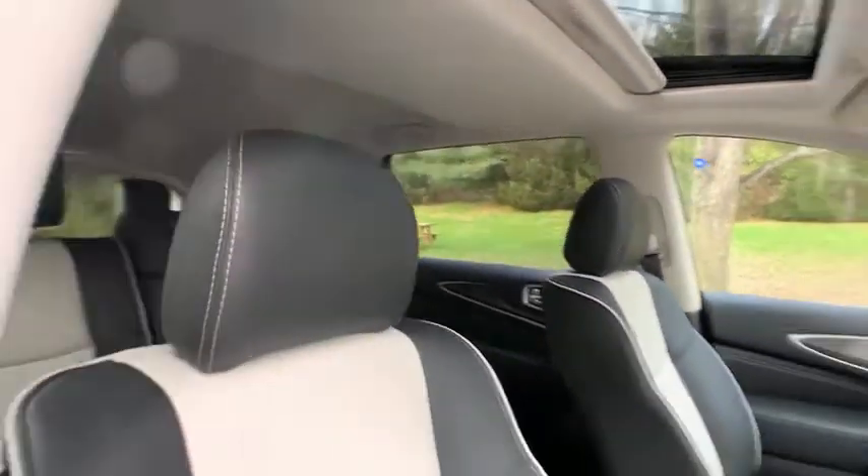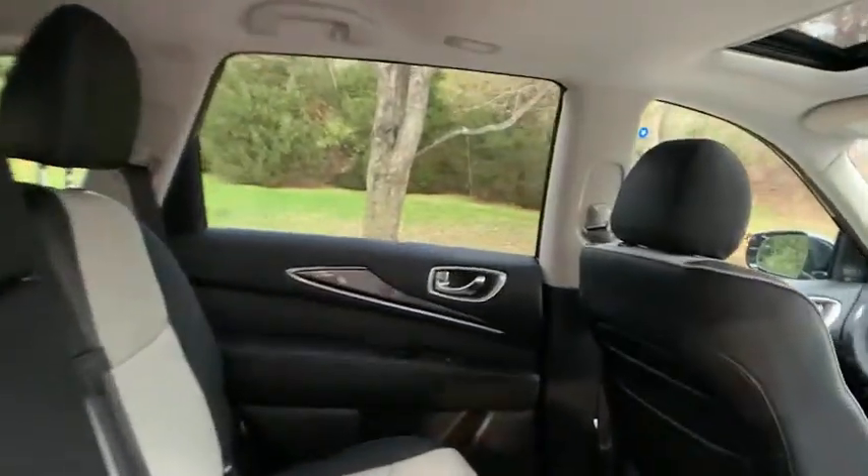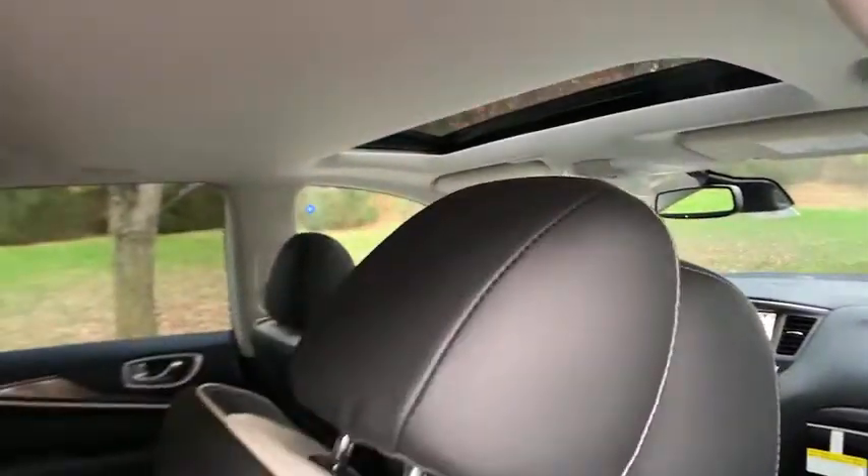Tastefully luxurious, yet boldly versatile — that's the QX60. See for yourself when you take it out for a test drive. Our professional staff looks forward to getting you excellent service.